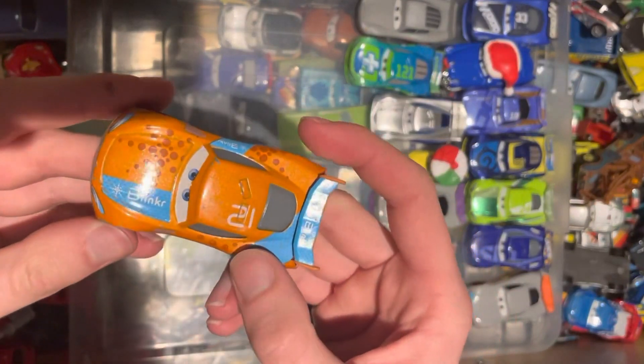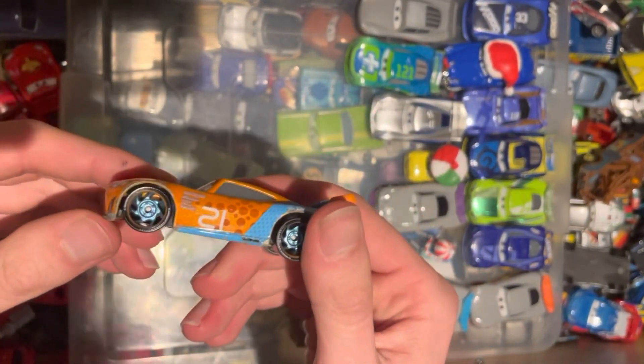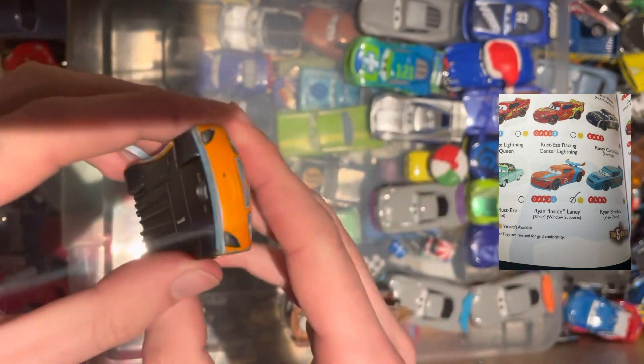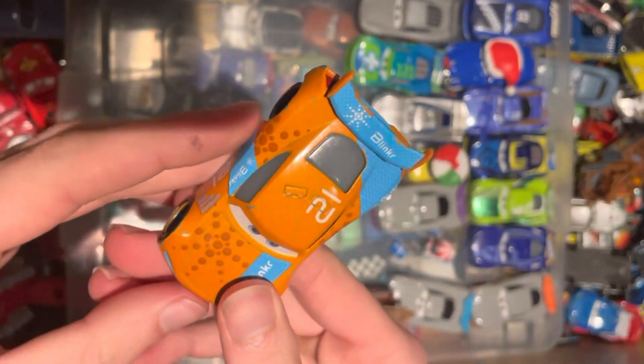Next up, we have the Blinker number 21. This is Ryan Laney — a next-gen car. Very good condition. Happy with that indeed.